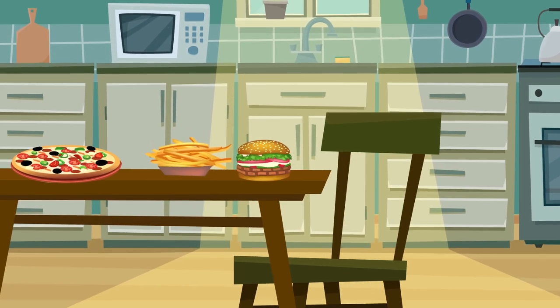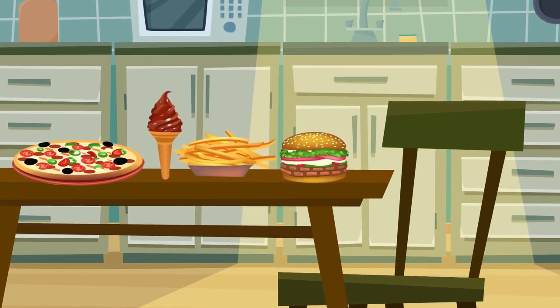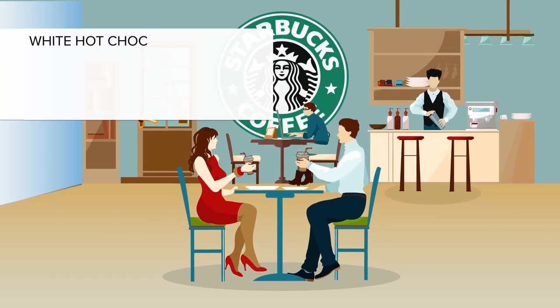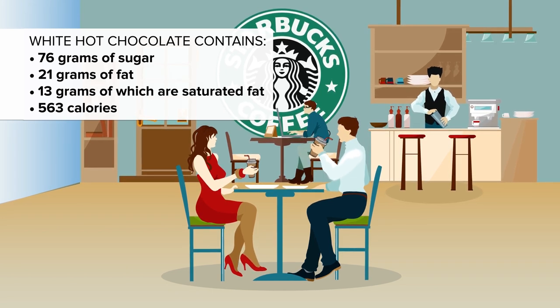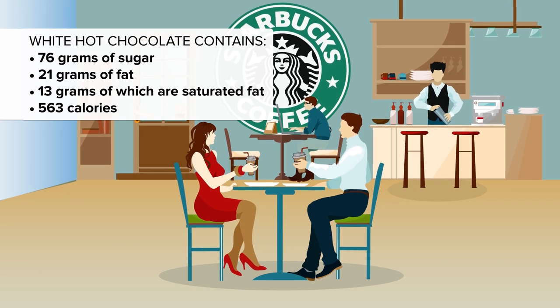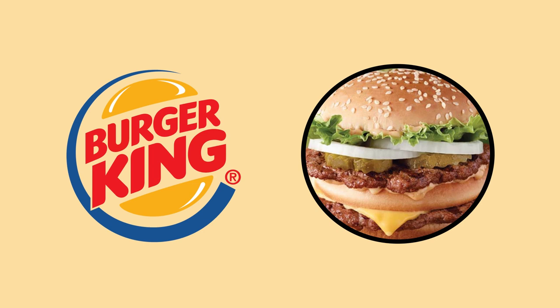At number 14 is a Venti White Hot Chocolate from Starbucks. It's not only belly-bloating burgers and fries or pizzas that pack a punch — there are also some drinks that hit the no-go list. Sorry to all you Starbucks lovers, but this drink is three times your daily maximum intake of sugar at 76 grams, not to mention 21 total grams of fat and 13 grams of saturated fat. The Venti White Hot Chocolate tops the scales at 563 calories.